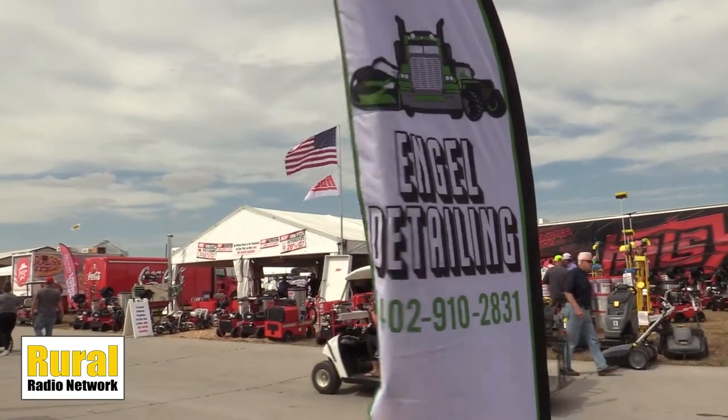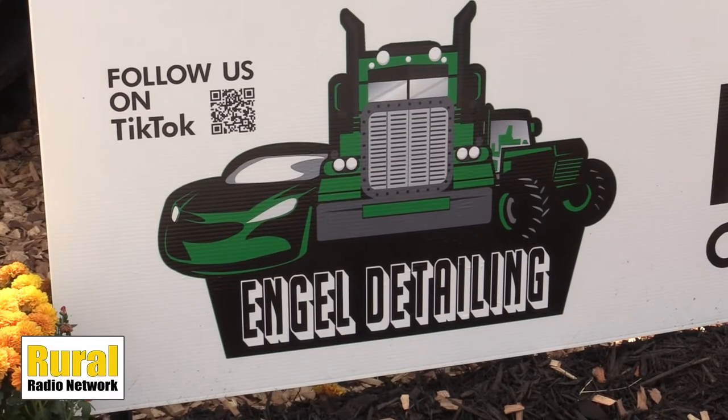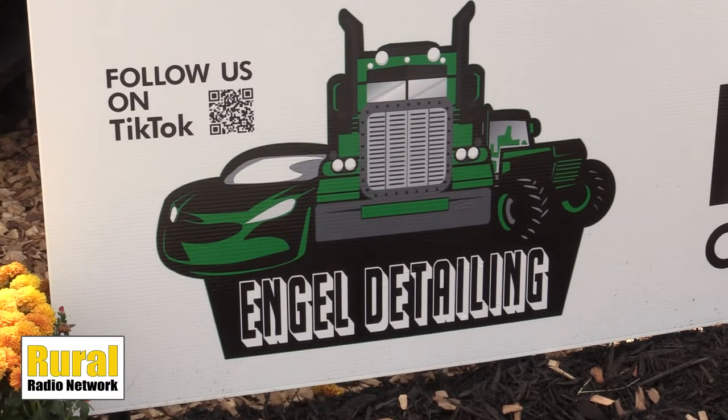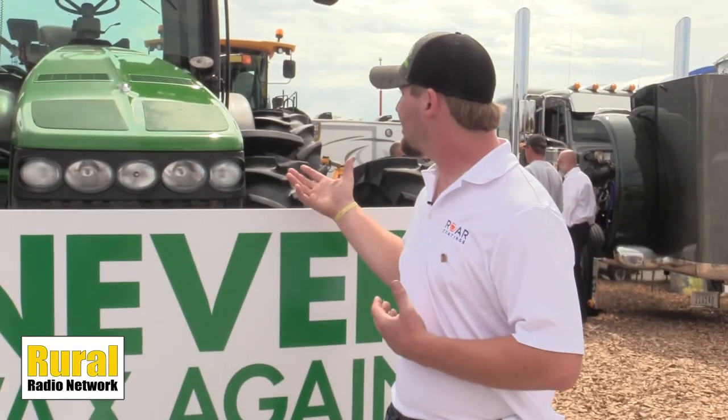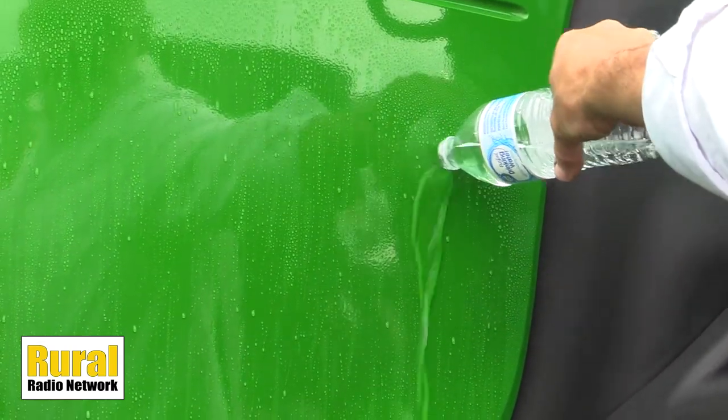We even did the glass as well. What's nice about the ceramic coating is it prevents UV from actually penetrating through the coating and compromising the paint pigment, so it's going to keep it looking nice and green. The coating also makes it hydrophobic, which means when you go to wash it, water is just going to run right down the side rather than pooling up and having to sit there and dry off — so it practically dries itself.